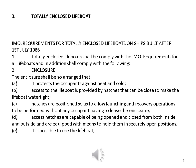Enclosure. The enclosure shall be so arranged that: a. It protects the occupants against heat and cold. b. Access to the lifeboat is provided by hatches that can be closed to make the lifeboat watertight. c. Hatches are positioned so as to allow launching and recovery operations to be performed without any occupant having to leave the enclosure. d. Access hatches are capable of being opened and closed from both inside and outside and are equipped with means to hold them in securely open positions.